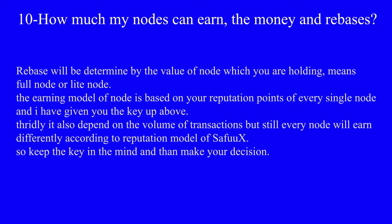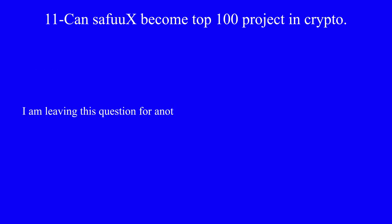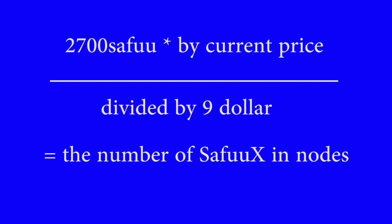The earning is also dependent on the volume of transactions, but every node will earn differently according to the reputation model of SefuX, so keep that key in mind when making your decision. Can SefuX become a top 100 project in crypto? I'm leaving this question for another day, but in short, yes it can go to the top 100 projects. How many SefuX tokens will be present in the Full Node and Light Node? You multiply 2700 SEFU by the current price or the sacrifice price, divide that by the $9 price of SefuX, and the answer will be the number of SefuX tokens you will be holding in one Full Node and Light Node.